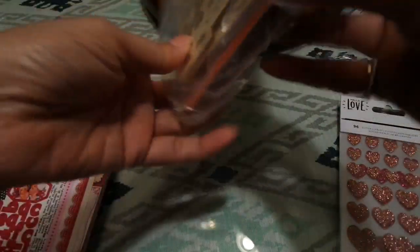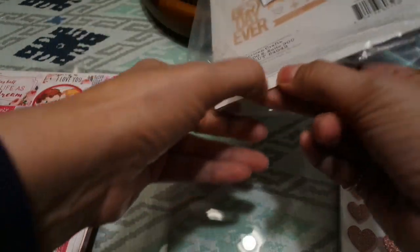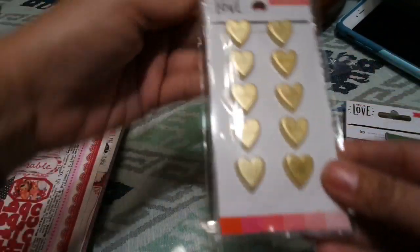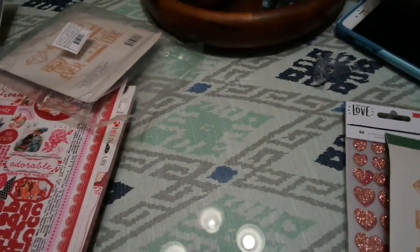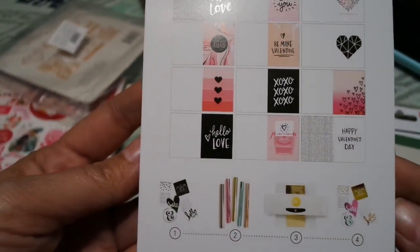I got the Maggie Holmes Shine pieces — these go with the Shine collection but you can use them with anything. They're really pretty. And I love these — the gold conversation hearts. And this is the Crate Paper Mink card set for Valentine's Day — really, really cute.